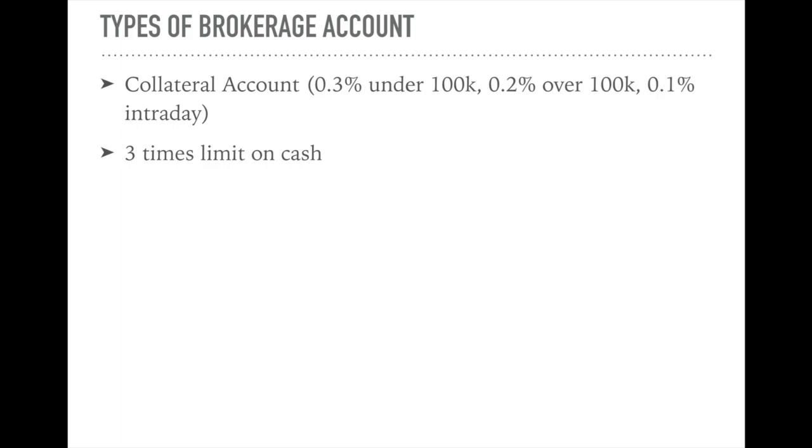Let's say if you have 50,000, a collateral account allows you to buy 150,000 ringgit worth of stock. The catch is you have to top up another 100,000 within two to three days, because you have 50,000 but you bought 150,000 worth of stocks. If you think it's risky and you have to come up with so much money, then don't buy over the cash that you have. This is a convenience for those that do not want to keep that much cash in this account.